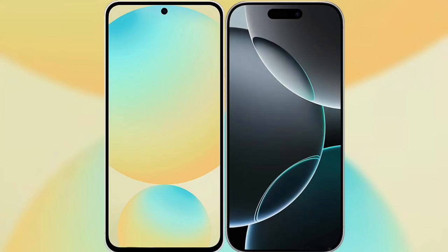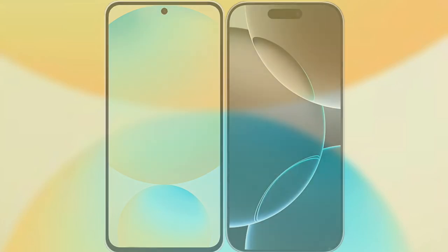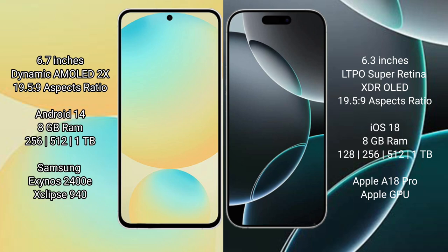I will compare the new Samsung Galaxy S24 FE with iPhone 16 Pro. Samsung Galaxy S24 FE has a 6.7-inch Dynamic AMOLED Display at 16.5:9. iPhone 16 Pro has a 6.3-inch LTPO Super Retina XDR OLED Display at 16.5:9.